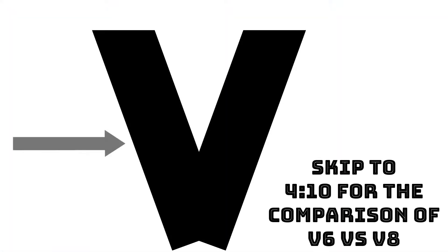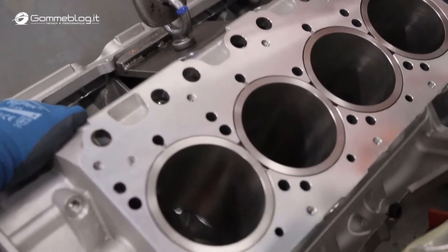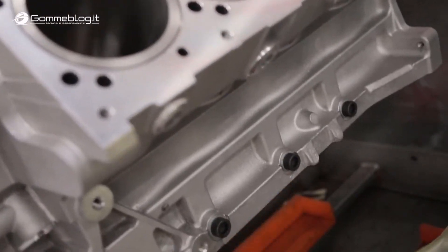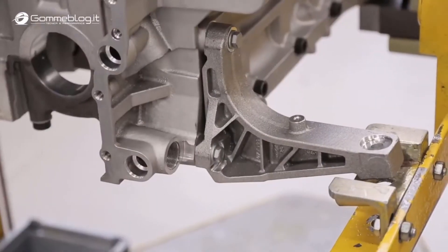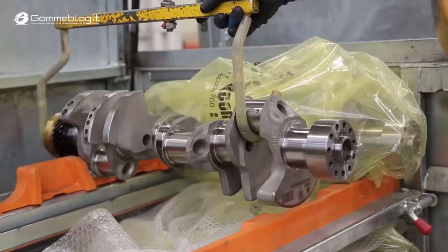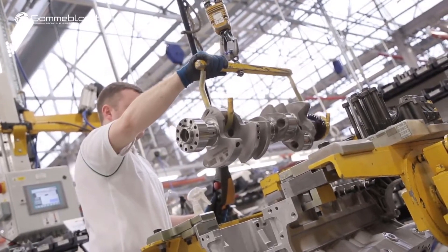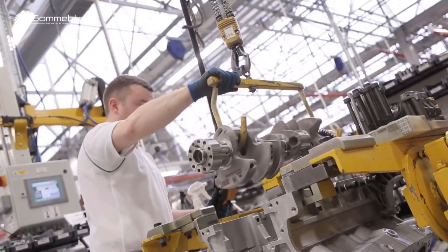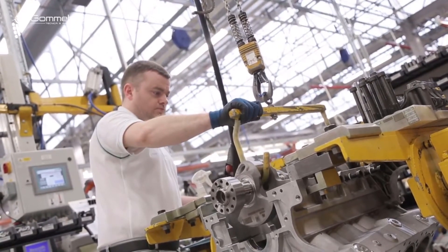V-styled engines have the cylinders and pistons aligned in two separate planes or banks so that they appear to be in a V when viewed along the axis of the crankshaft. The V configuration generally reduces the overall engine length, height and weight compared to the equivalent inline configuration of the same amount of cylinders. This effect increases with the number of cylinders in the engine. There might be no noticeable difference in overall size between a V-twin and straight-twin engine, while V8 engines are much more compact than straight-8 engines.